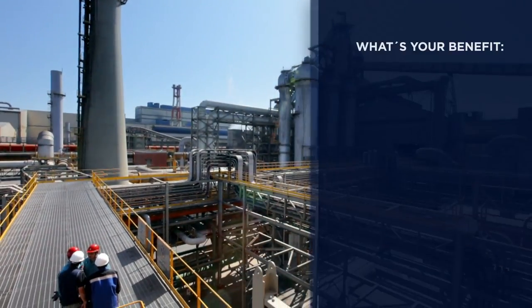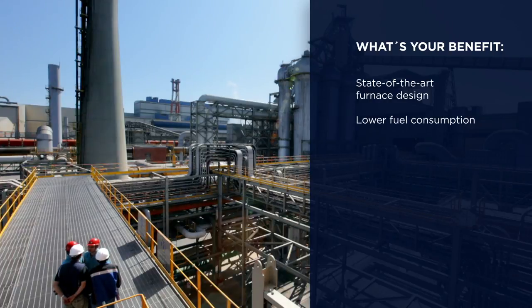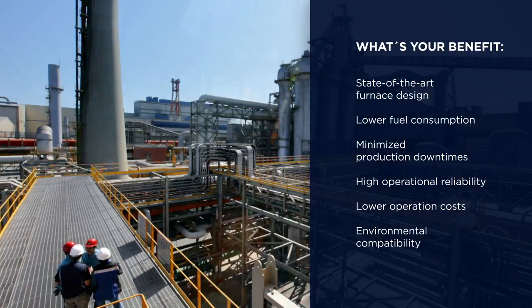What's your benefit? A proven and highly successful furnace, state-of-the-art design, lower fuel consumption, and maximum productivity combined with minimized production downtimes and high operational reliability. Technologies such as a waste heat recovery system and a high-rate coal injection system result in lower operational costs and comply with strict environmental regulations.